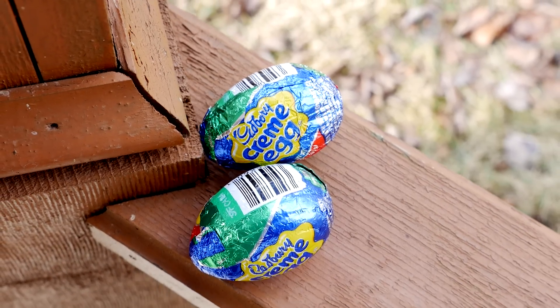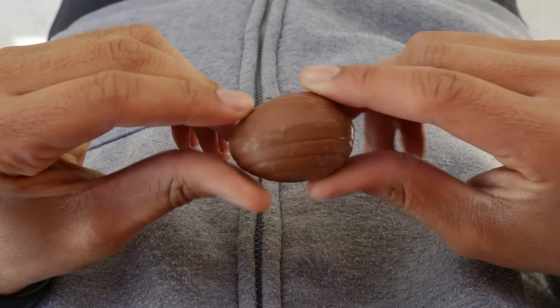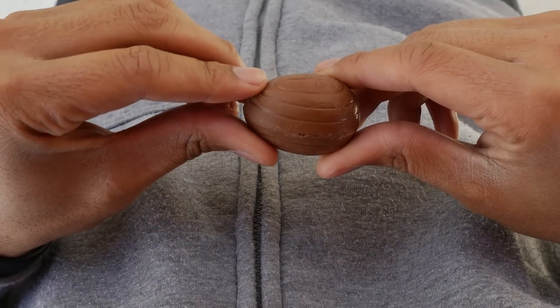They are most commonly found around New Year's Day and also Easter. They are produced in the UK and also in Canada. This version you are currently seeing is a Canadian produced version.